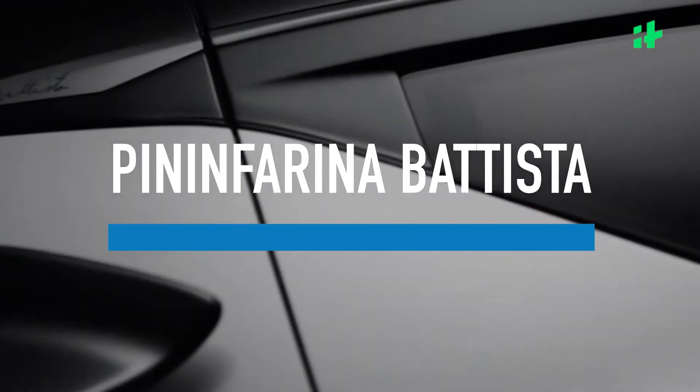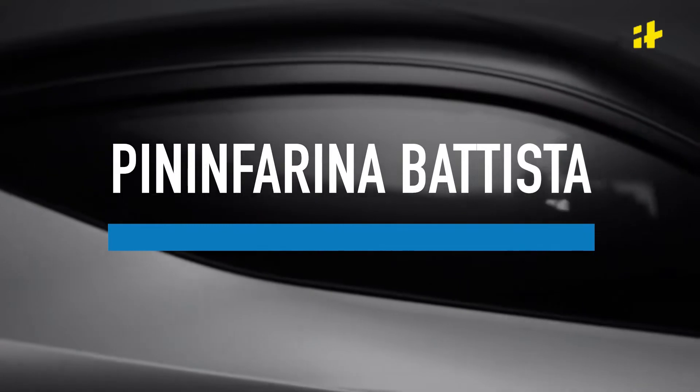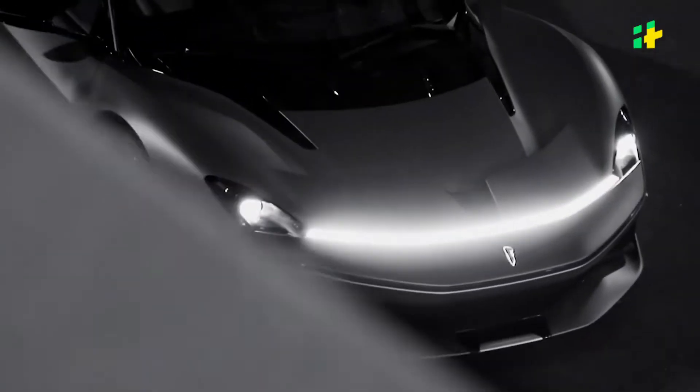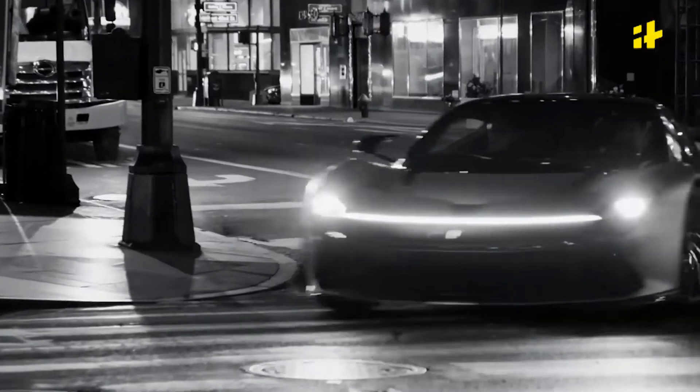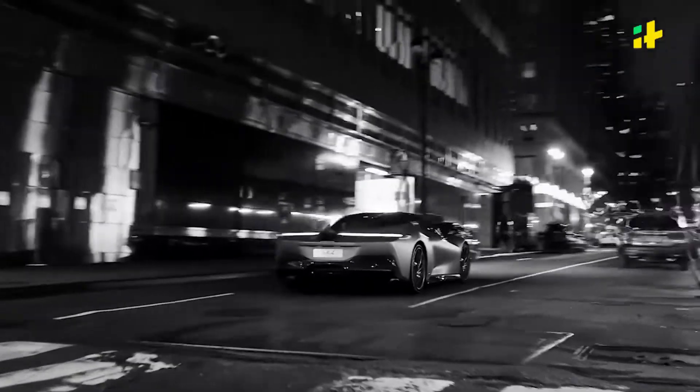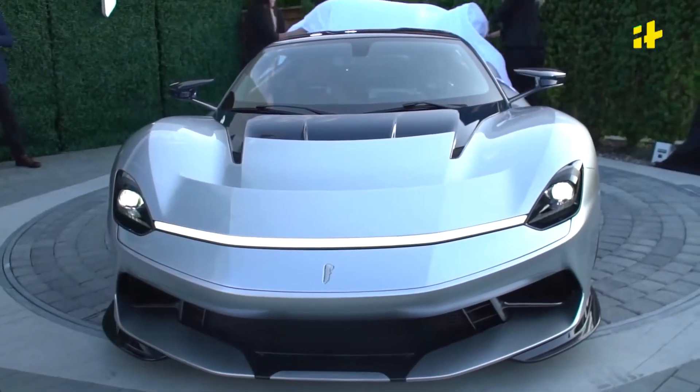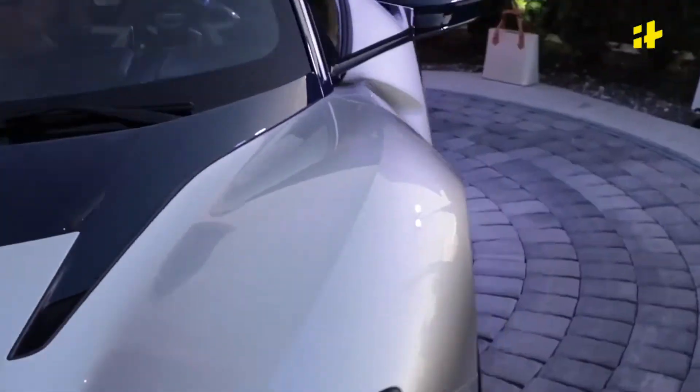Automobili Pininfarina recently made the headlines yet again, and this time for an all-electric car called the Battista, unveiled at this year's Geneva Motor Show. It was hailed as the quickest car ever produced — with an acceleration of 0-100 kmph in less than 2 seconds and 0-300 kmph in less than 12 seconds.